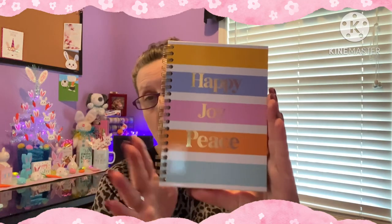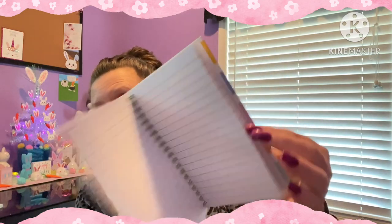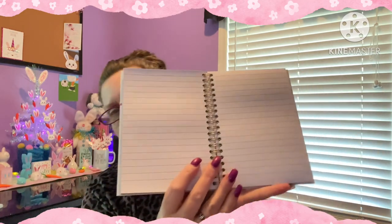Some notebooks I want to share with all of you. They had so many new notebooks - I was going crazy. I grabbed some new ones because I'm doing a basket for somebody who's into markers and notebooks. Happy, Joy, and Peace - these are all hardcover books with spiral binding. It doesn't tell me how many pages, but I'd guess at least 150 to 200. The sheets are lined. And they also had this butterfly one - look at those beautiful colors, they just pop right out at you.